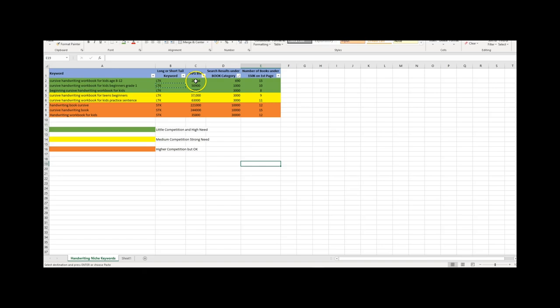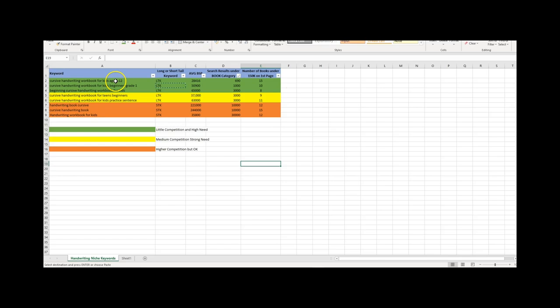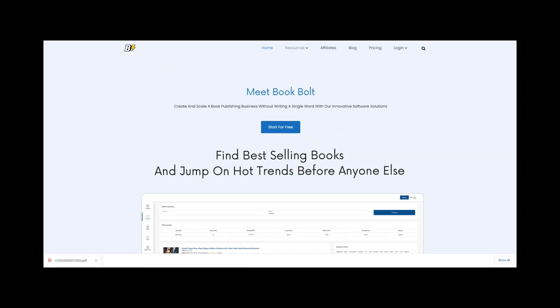There's another software I use to get ideas for niche research — it's called Book Bolt, at bookbolt.io. It's a monthly subscription of around 10 or 11 US dollars, but for me it has been absolutely worth the spend. From May 1st to July 29th, 2021, I had 3,854 books ordered. That's the power of using software, and I can credit Book Bolt with helping me reach those kinds of figures.